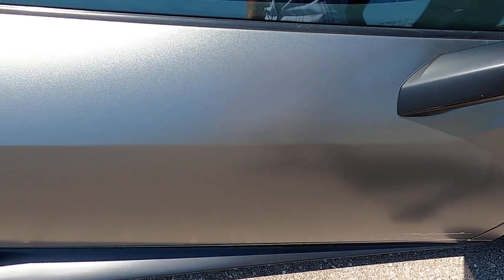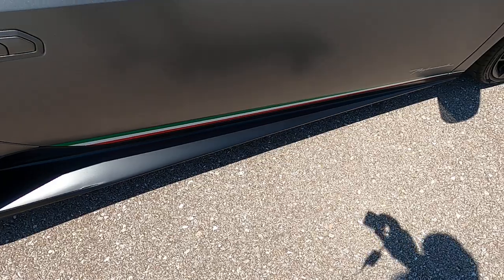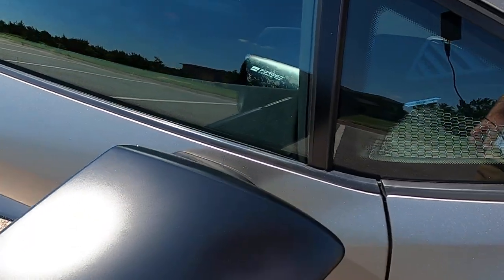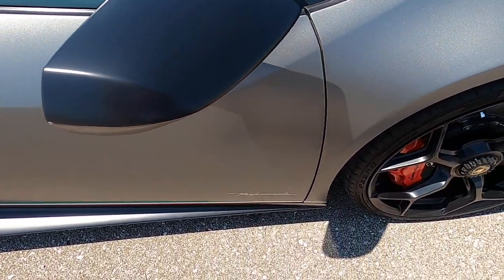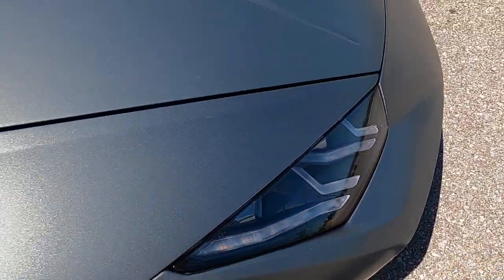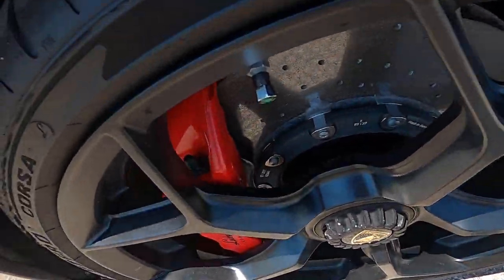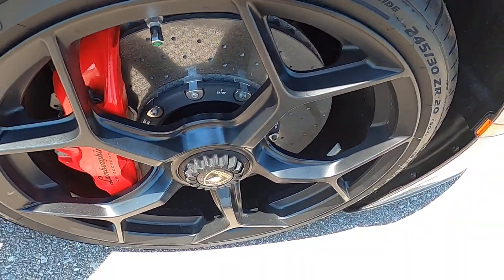Passenger door is in excellent condition. Same with the side skirt and side vent here — no issues with those. Looking at the passenger mirror — completely flawless, no issues anywhere on there. Front passenger fender looks great, no marks. Front passenger wheel looks awesome, no issues.